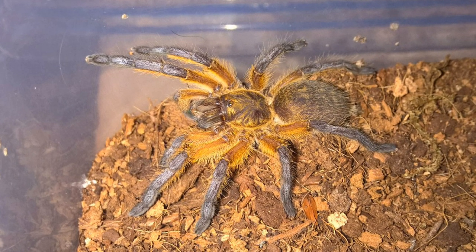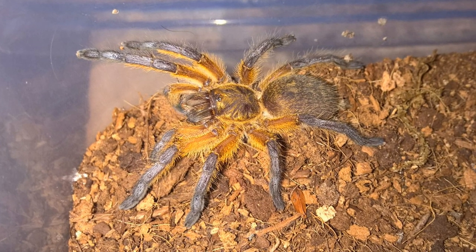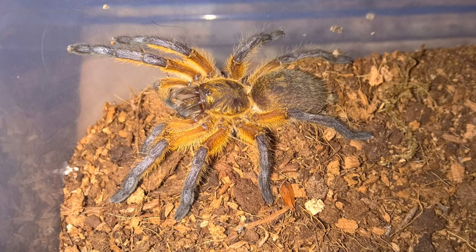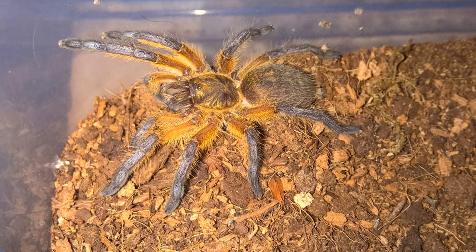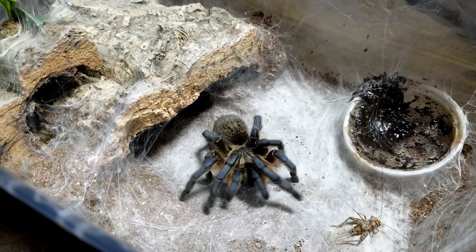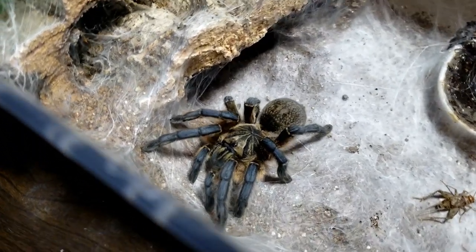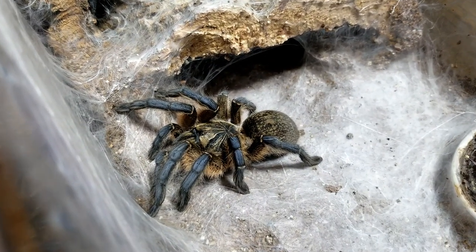When in premolt, expect slings to bury themselves in their burrows by closing up the entrances with webbing and/or dirt. This is totally normal premolt behavior and your spider's way of putting up the 'do not disturb' sign. When this occurs, keep the water dish filled and be sure that if you add water to the substrate, you don't accidentally flood the spider's den. Refrain from disturbing or digging up the spider, as you run the risk of interrupting a molt and harming your animal.